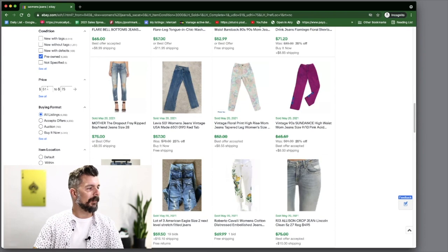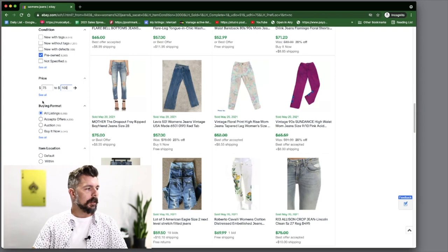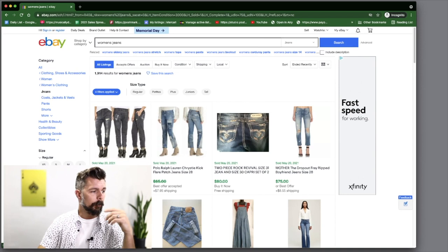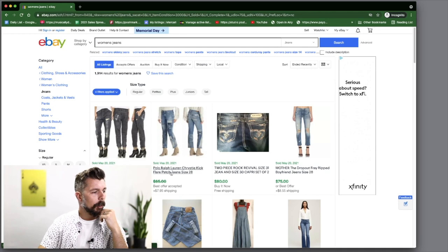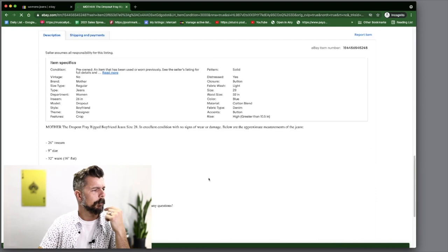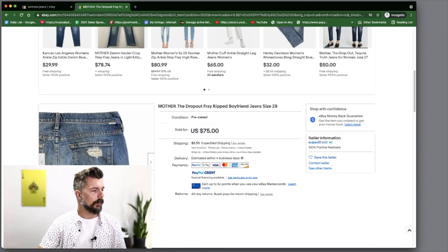Now let's jump to the $75 to $100 range — probably the least amount of stuff and these will be the hardest items to find. We've got Rag and Bone Miramar Jean Joggers — already written down. Polo Ralph Lauren. Mother the Dropout Fray — let's see what that is. Mother is the brand, assembled in the US. They've got a little white tab that says Mother. In the $75 to $100 range, Mother is absolutely a brand we're looking for.